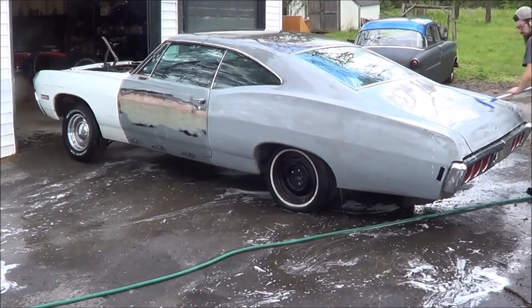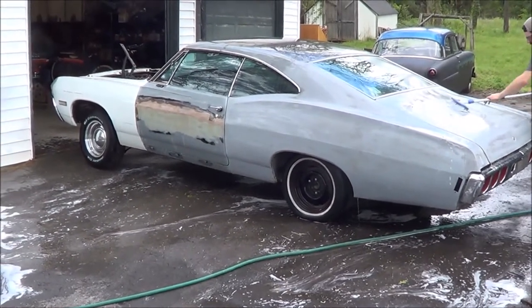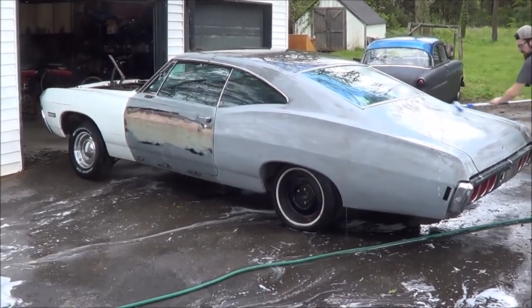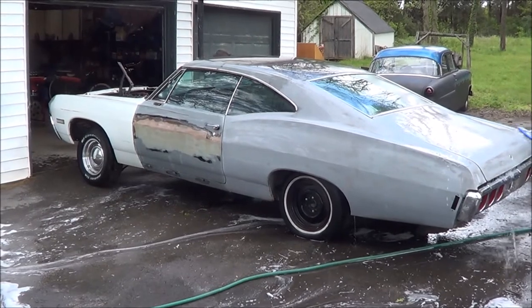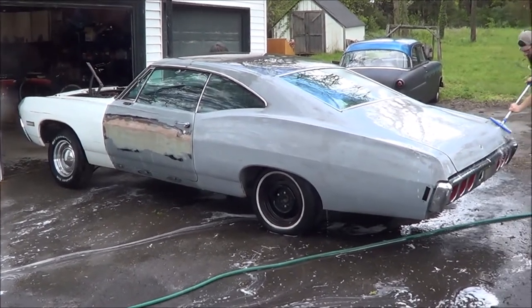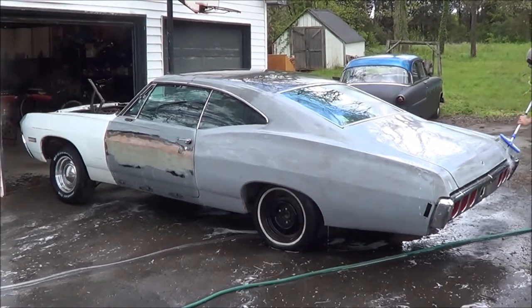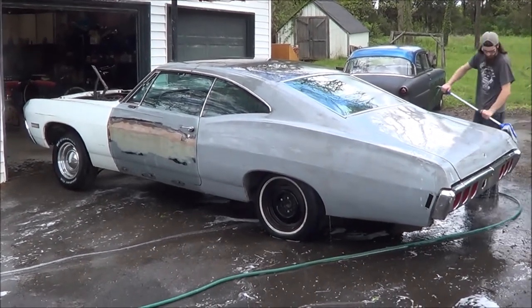Well it didn't all come off but it's a whole lot cleaner than it was. Get it washed off and get it inside. I'll bring you guys back once we get it washed off and get it inside.